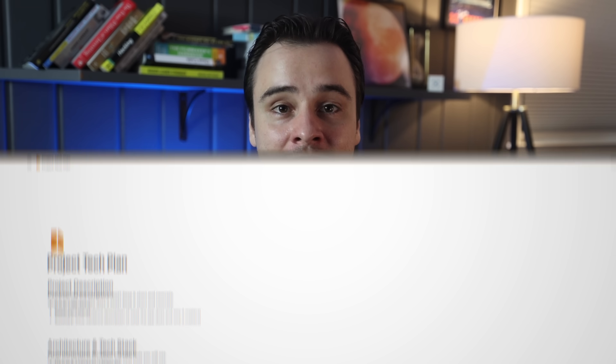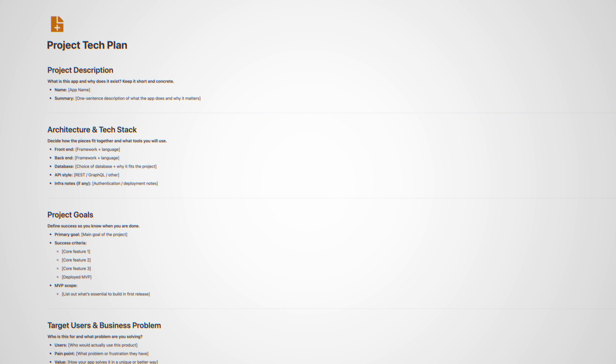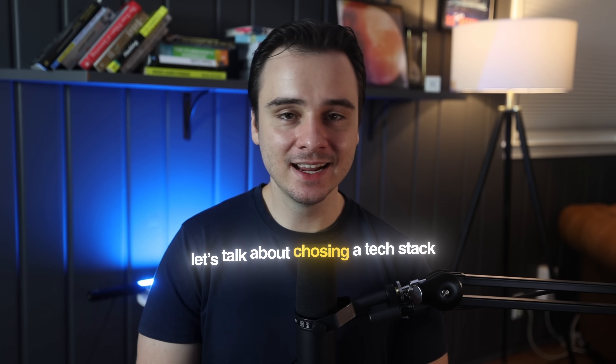I've put together a comprehensive tech plan template that you can download for free — the link is in the description. It's the exact format I use for my own projects and will walk you through everything I'm talking about here. Now let's talk about choosing a tech stack as a solo developer, which goes hand in hand with creating your tech plan.